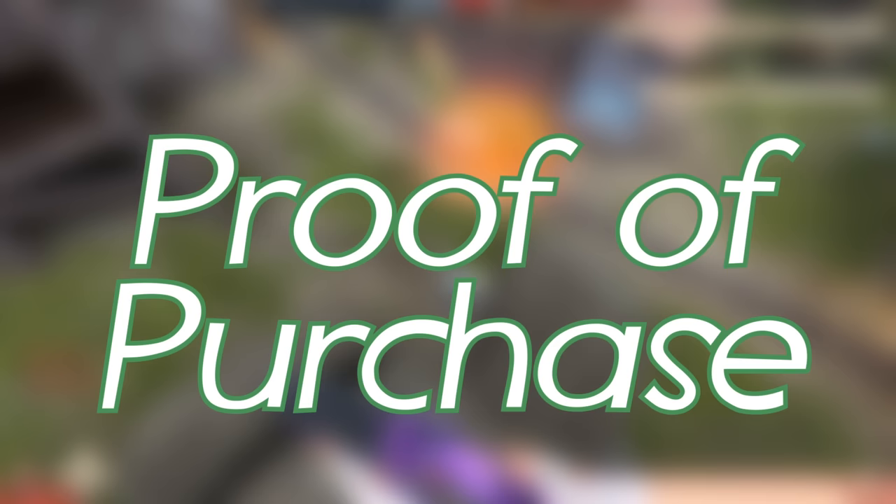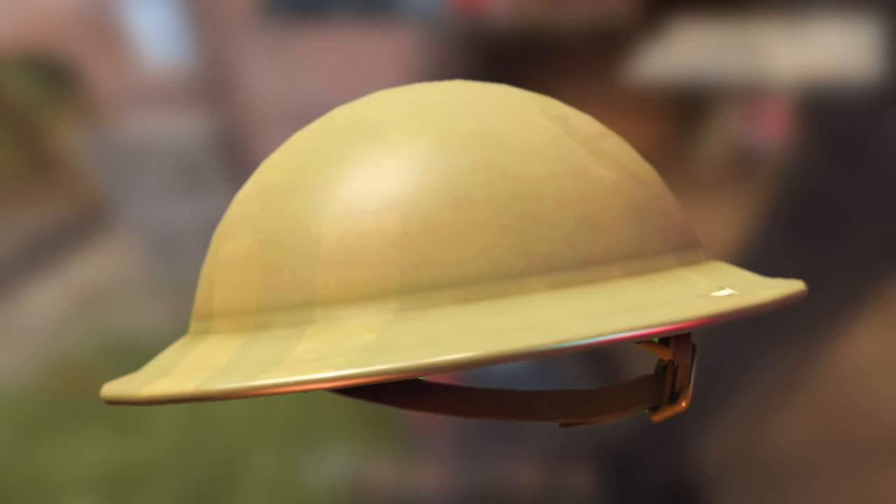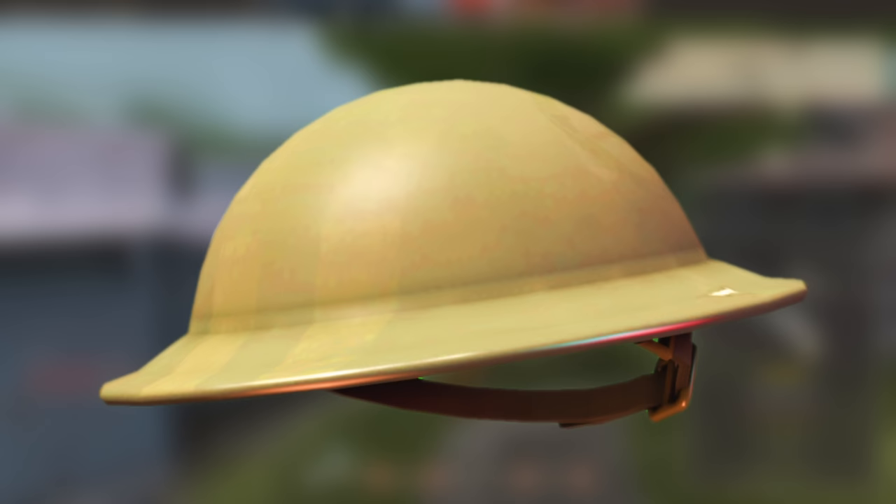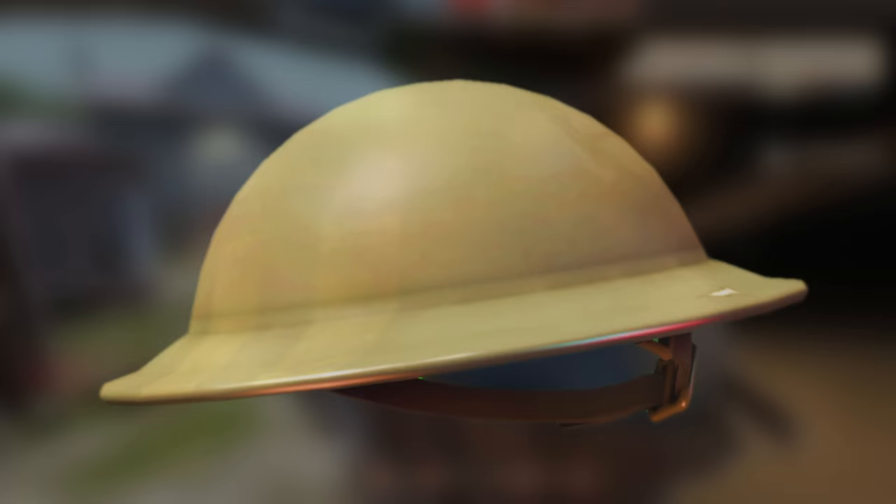Buying the game before it went free to play rewarded you with this tin top topper, a nice homage to the beta versions of TF2 from 2003. You can still get this hat today by either buying the Orange Box or upgrading to premium through one of those gifts.